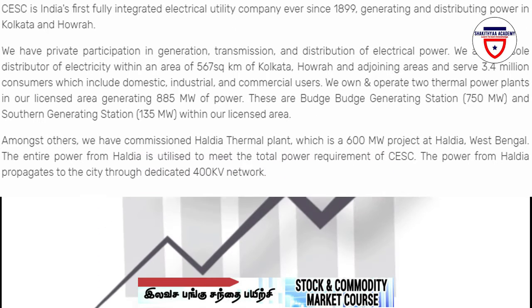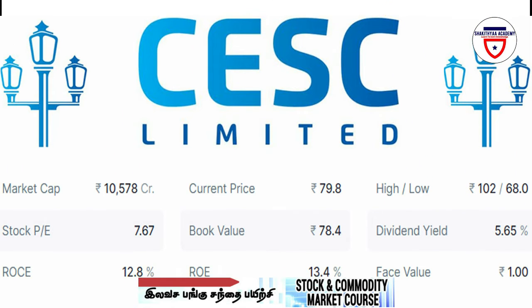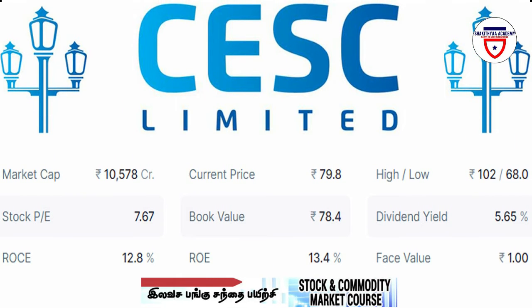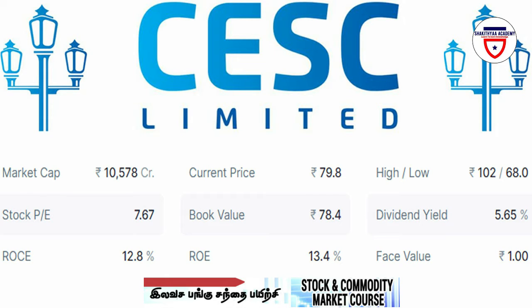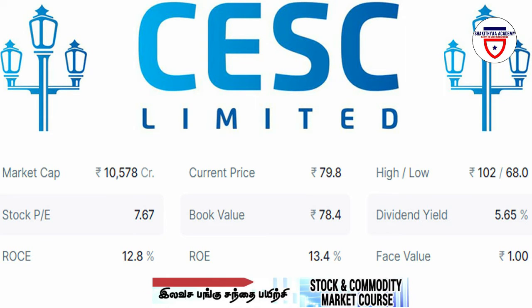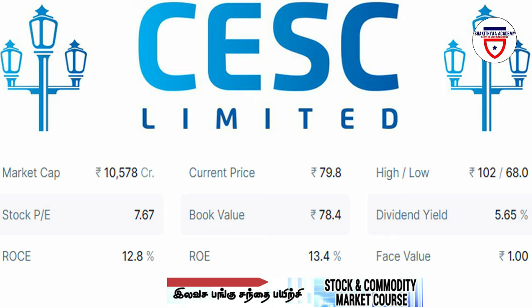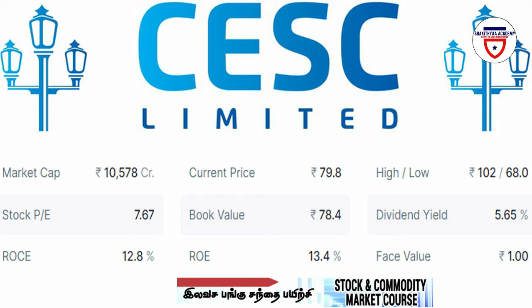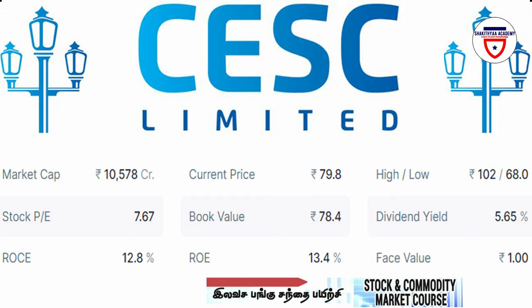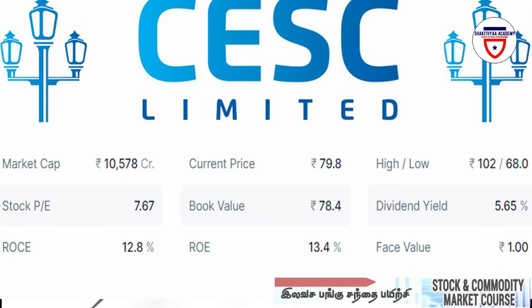The Market Cap of this company is 10,578 crores. The current price is 79 rupees. The high price is 102 rupees and the low price is 68 rupees. The PE ratio is 7.67. The ROCE is 12.8%, the ROE is 13.4%, and the book value price is 78.4 rupees.